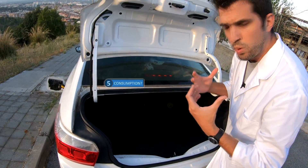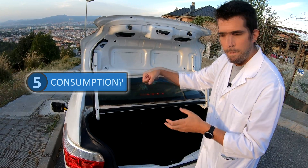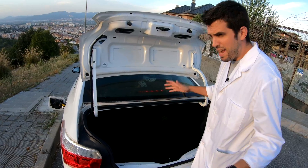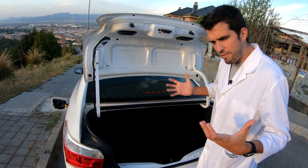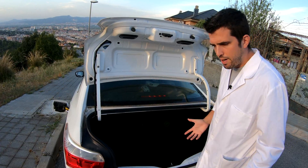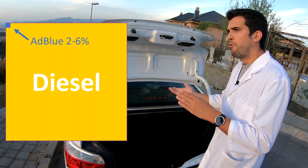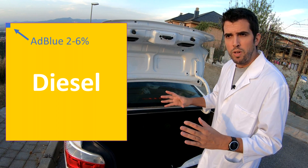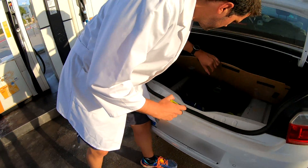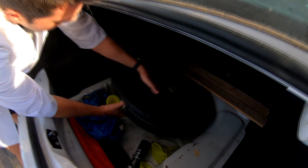To refill AdBlue, we are going to go to the gas station, but you can also buy bottles. We are going to fill only about 4 or 5 liters, and those liters are going to last for a lot of kilometers. More or less, a diesel car needs from 2 to 6% AdBlue for each liter of diesel fuel consumed.